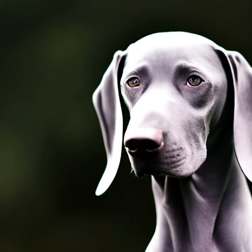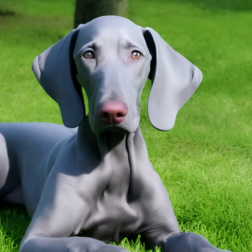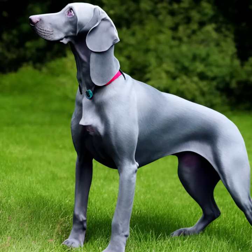Temperament: Weimaraners are highly energetic and intelligent dogs. They are known for their strong hunting instincts, as they were originally bred for hunting game such as deer, boar, and bear. They are often described as being loyal, friendly, and protective of their families. They form strong bonds with their owners and thrive on companionship.